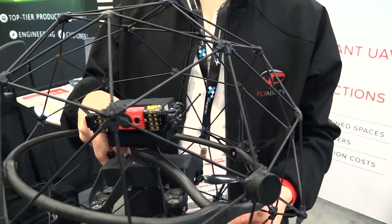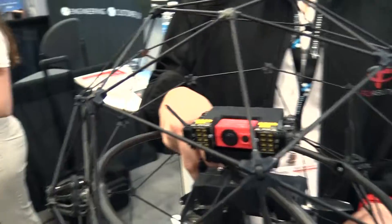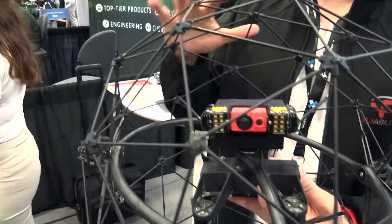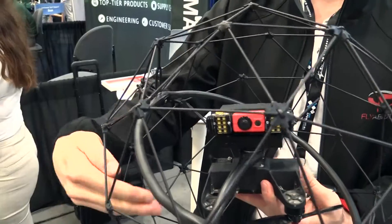Here you have our drone that we call Helios. This drone is unique — it can fly where I would not send any other drone, where I would fear to crash. Our drone would not crash because it has this protective frame around it with a very special decoupling mechanism.